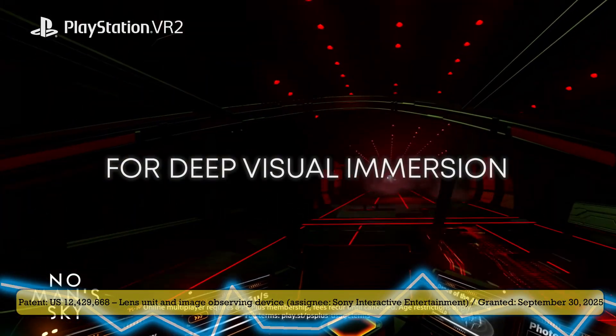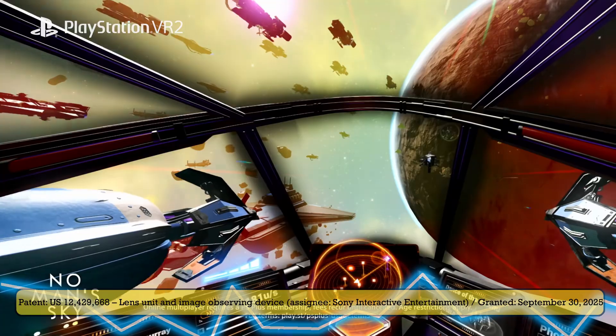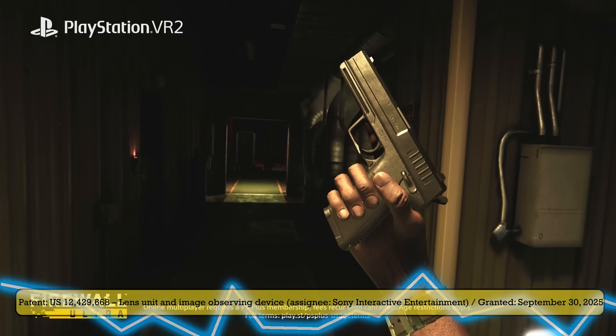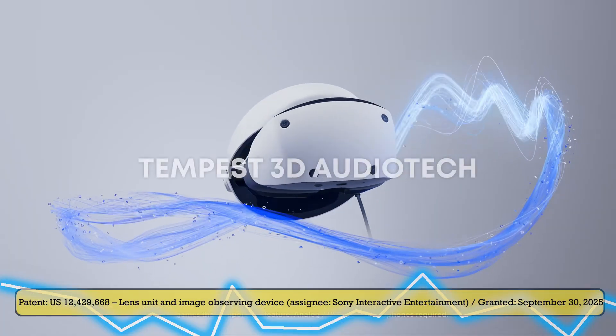Lighter lenses can help make headsets smaller and more comfortable, and they can free up room for other parts that push image quality or field of view. Not saying this is proof of a wider field of view by itself, but it's the kind of optics building block you'd expect if Sony wants a lighter, more compact PlayStation VR that still looks sharp and addresses two of its biggest criticisms at launch — the PSVR2 launch price and outdated lenses with a small sweet spot.